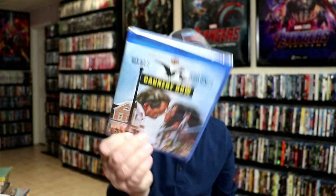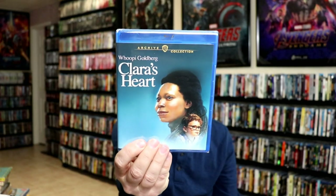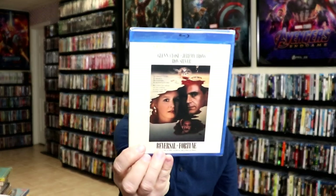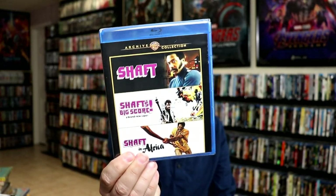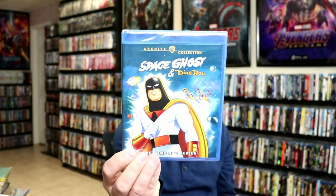From Warner Archive I got Canary Row, Selena, Victory, Memphis Belle, Clarice Hart, Drop Dead Gorgeous, Reversal of Fortune, The Shaft 3D Film Collection, and Space Ghost and Dino Boy.